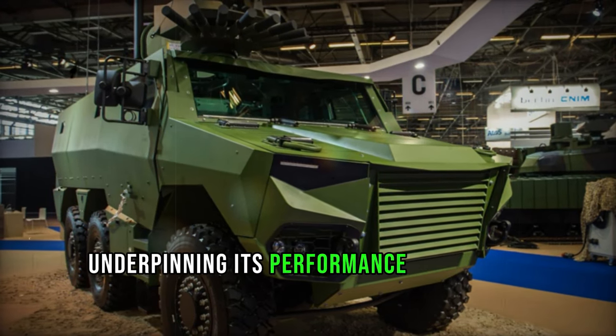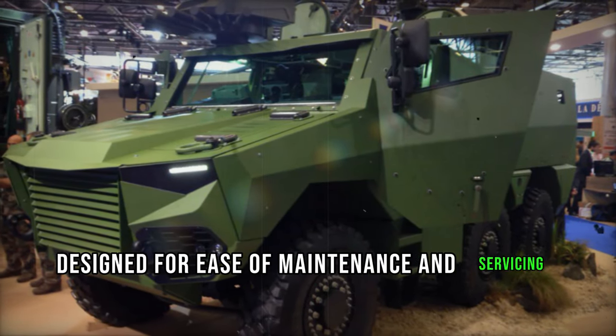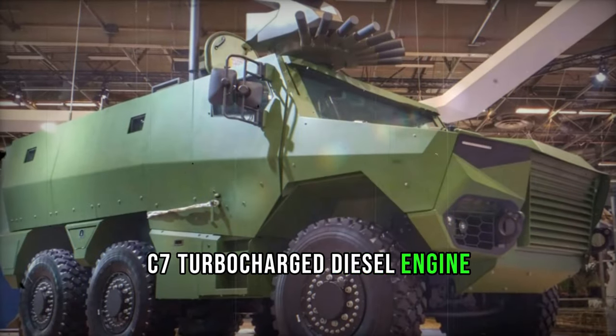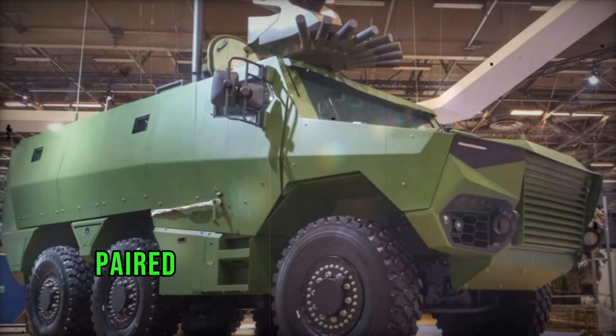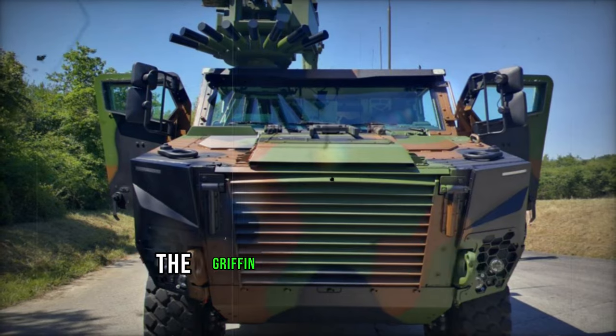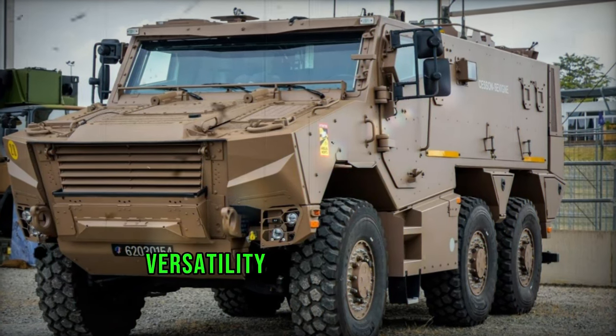Underpinning its performance is a robust automotive platform derived from commercial six-by-six off-road trucks, designed for ease of maintenance and servicing. Powering the Griffin is a Renault C7 turbocharged diesel engine generating 400 horsepower, paired with an automatic transmission. With a full-time all-wheel drive configuration and central tire inflation system, the Griffin delivers reliable performance across diverse terrains, albeit without amphibious capabilities.